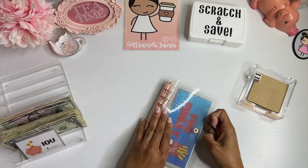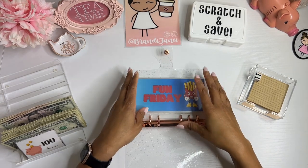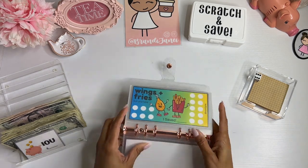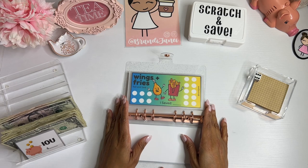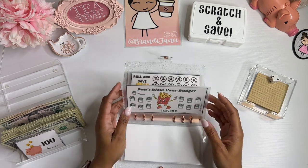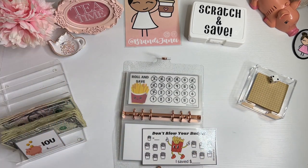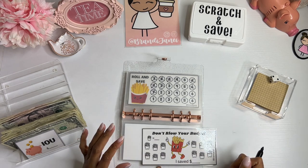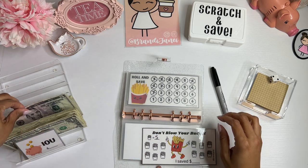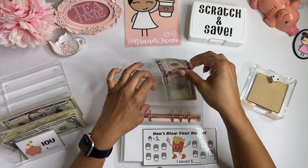Alright, so let's get rolling. I rolled a 2, which means this one. Oh good, I didn't do this one yet. I don't like odd numbers, so we're just going to make it $5. So $5 in this one.